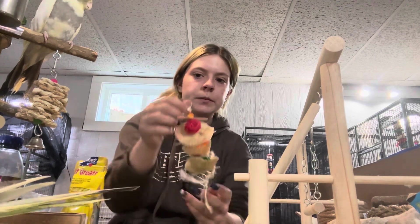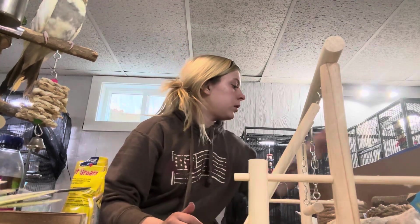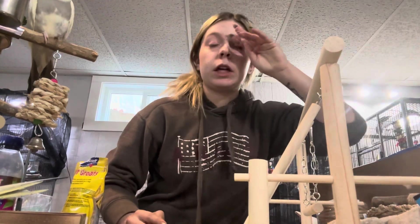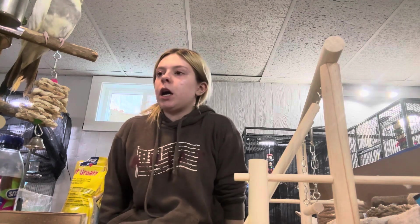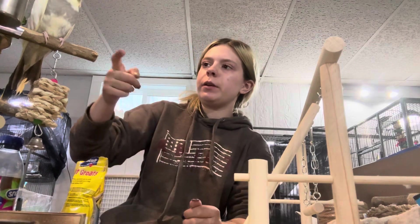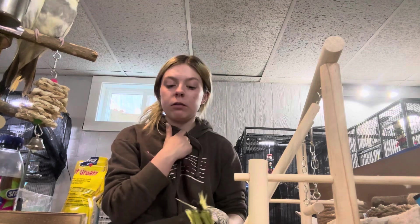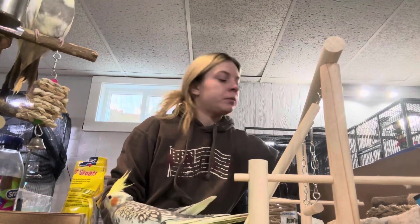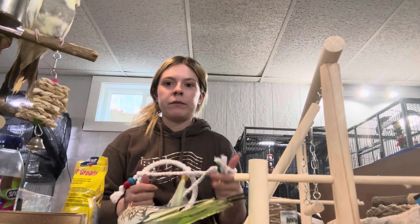This is a little destructible toy for their cages — they're going to love it. Some bird gloves — never know in the future if I get more parakeets to train that aren't tame. And then Comanche, who is my oldest cockatiel, will let me pick him up but he's very bitey. He just has a little attitude, and I need that when I'm having to hold him for a long time.